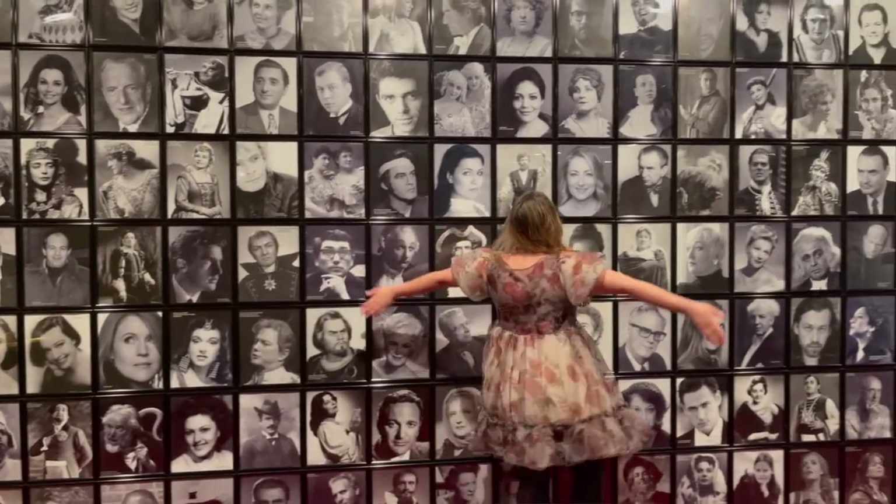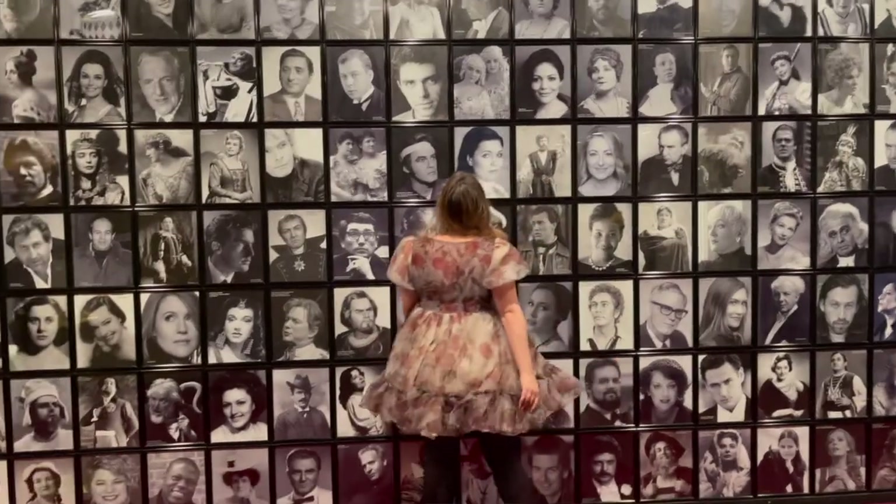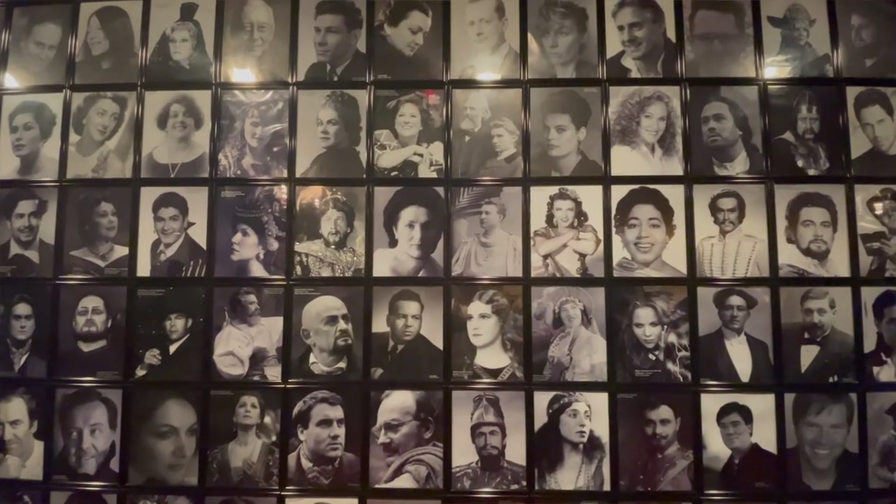Don't forget to head downstairs and see the wall of fame. Here you'll find 1,024 photographs of Met Opera stars. As the New York Times perfectly says, singers predominate — how could they not — but maestros, dancers, directors, designers, and a sprinkling of top administrators claim places too.